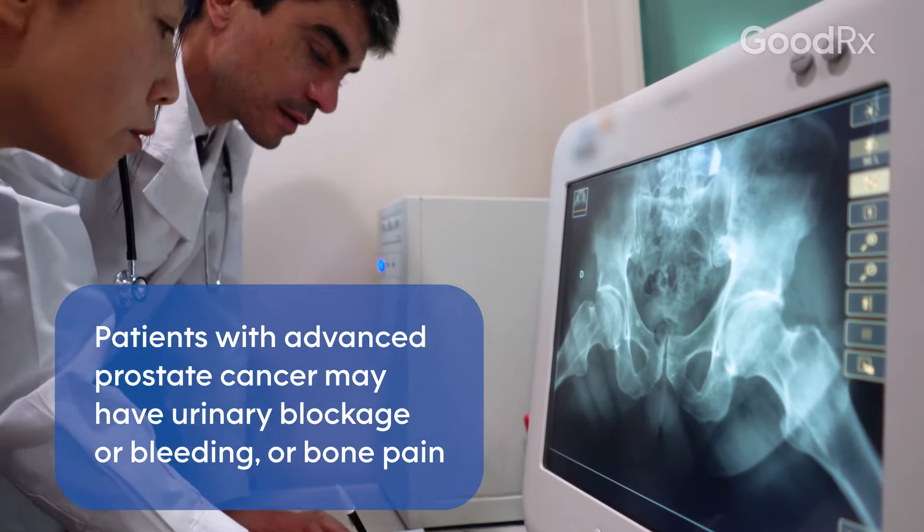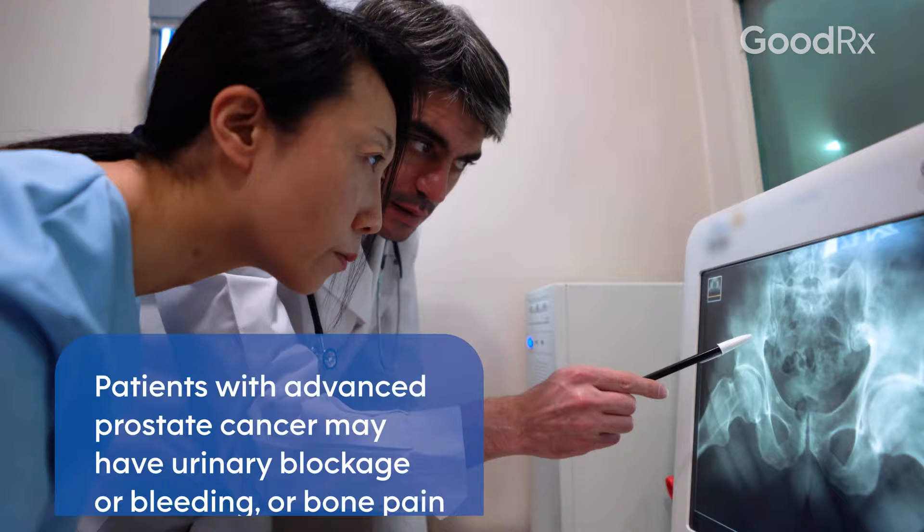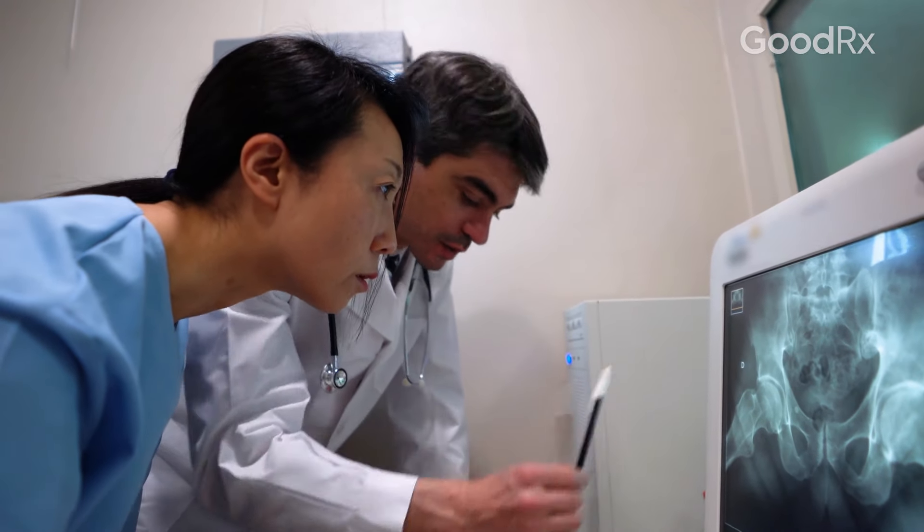They may also, if they present at a very advanced stage, have cancer in their bones and present with pain or other symptoms like that.